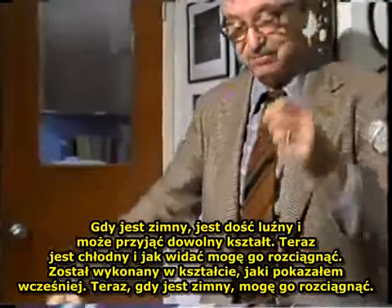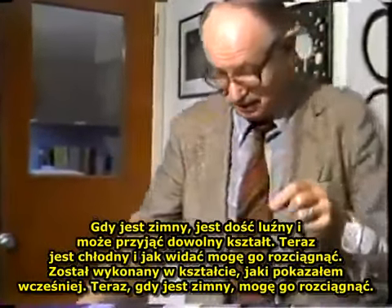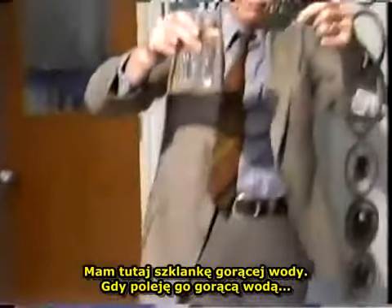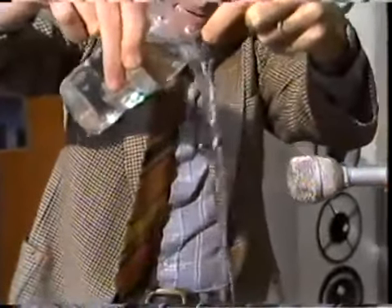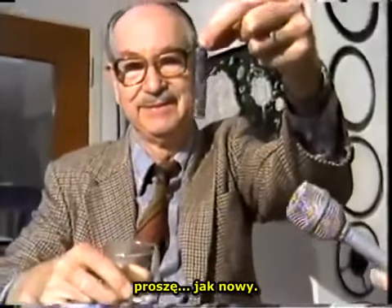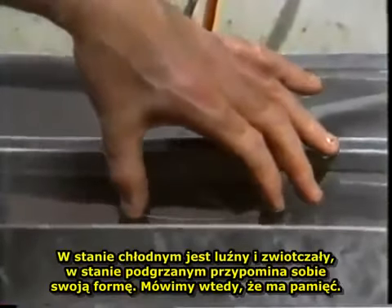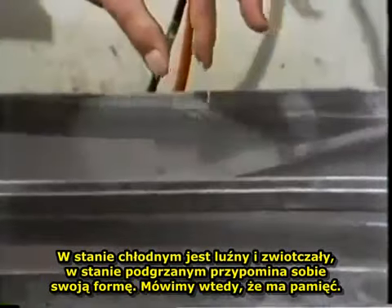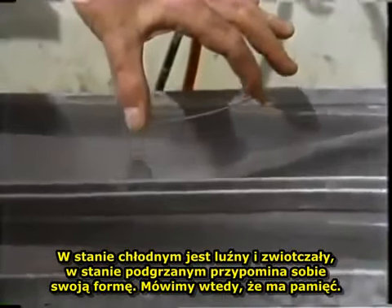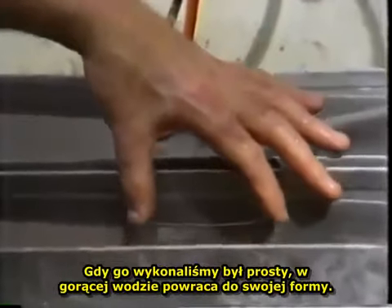It was made in the shape I showed you first, and now it's cold I can stretch it. Here I have a glass of hot water, and if I just pour the hot water on this thing — good as new. In the cool state it's relaxed and floppy. In the heated state, it remembers its former state. That's why you say it has a memory.